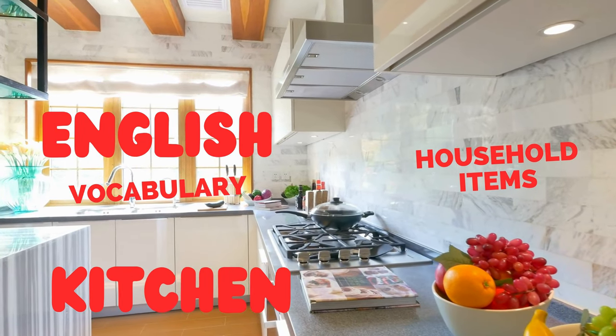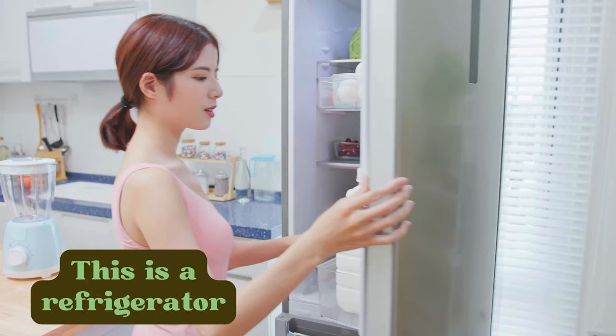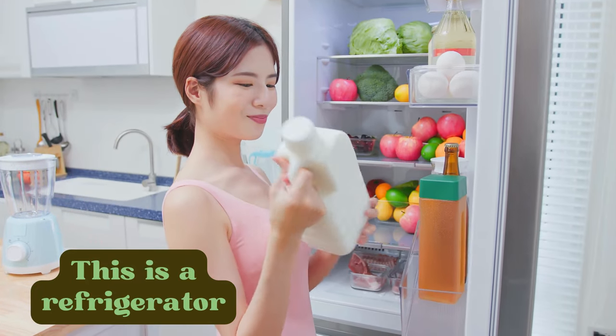English vocabulary: household items in the kitchen. This is a refrigerator.